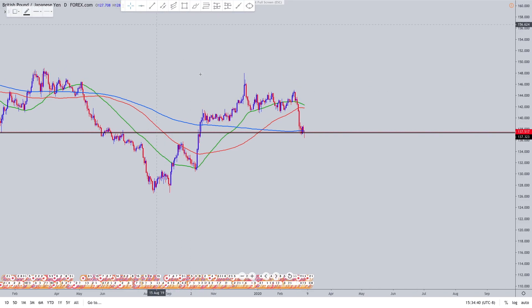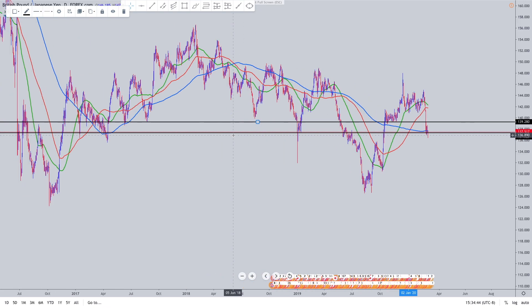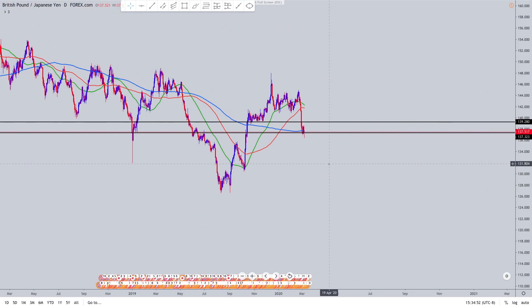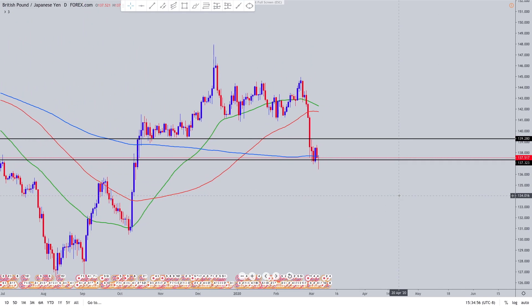And then another level was like this one, which obviously going back — I'm not going to go too far — you can just see this as a strong area. Those are the main zones that influenced this trade.